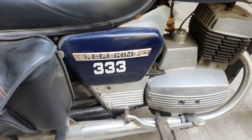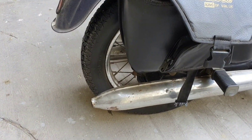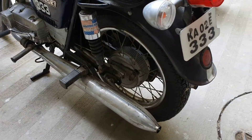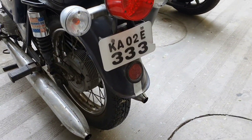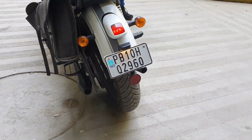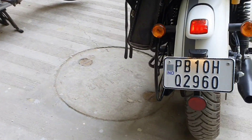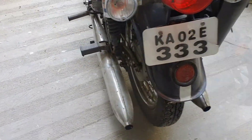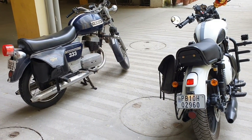Now here's the Road King with stock exhaust. So guys, these were the exhaust notes from both the bikes — now you can decide which sound you like the most.